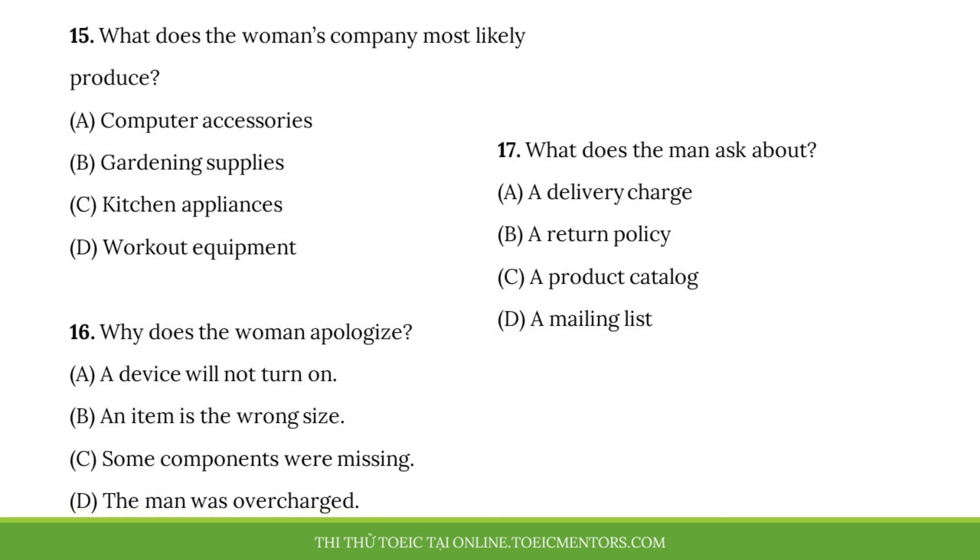Questions 15 to 17 refer to the following conversation. Thank you for calling Spanglers. How can I help you? Good morning. I purchased an electric mixer from your online shop and it just arrived today. It was supposed to come with three attachments, but there was only one in the box. I'm very sorry about that, sir. Could you tell me the model number, please? Yes. It's R745. And the main mixer blade is the only one that came with it. I'll send the other two blades today — the small size blade and the shredder. Thanks. And I don't have to pay for delivery, right? That's right, because it was our fault. Could you please give me your preferred mailing address?